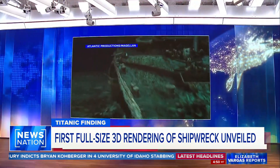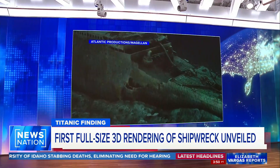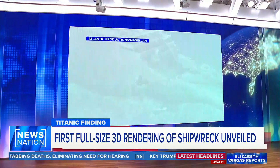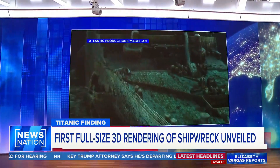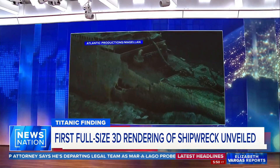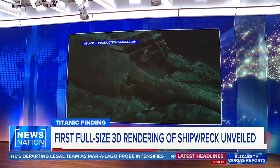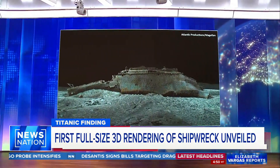Researchers created this video rendering by piecing together more than 715,000 still images taken from every angle. The result gives us unprecedented detail of the ship, from the rust on the bow to a hole where the grand staircase used to be. Some images have even given glimpses of champagne bottles and shoes.